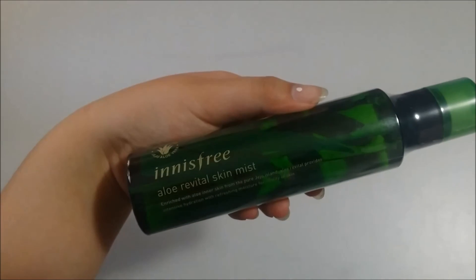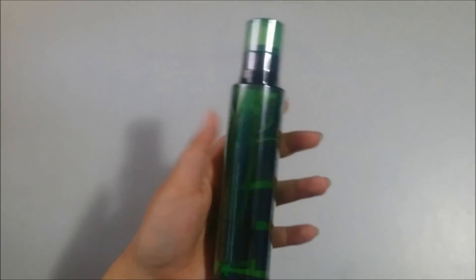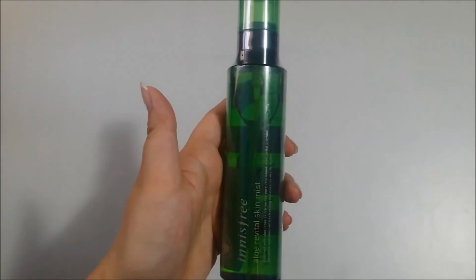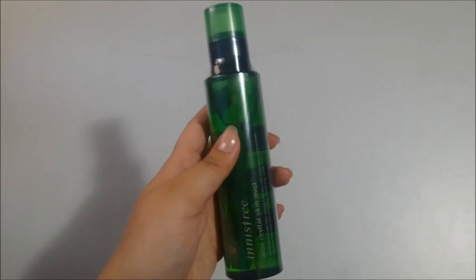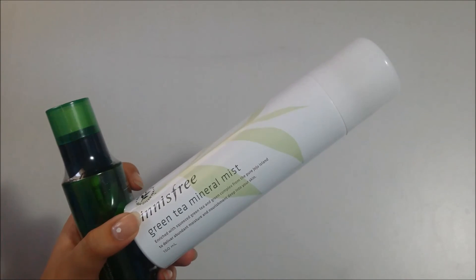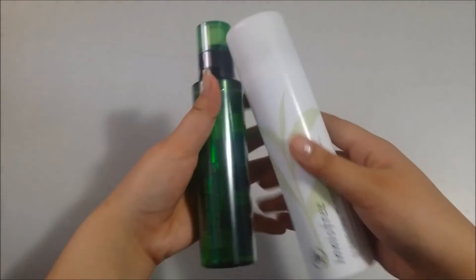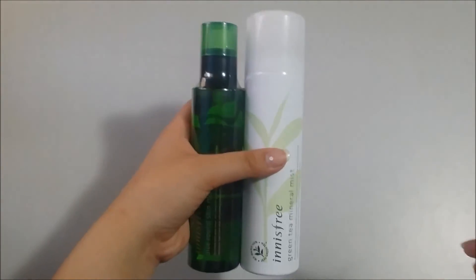The next thing I got was the Innisfree Ello Revital Skin Mist. I've been running out of my mist so I'm trying a new one. This was in the same package as something that was taken out — I bought it before and really liked it, but I guess it doesn't ship to Australia anymore. It's nice to try something new so I'm excited.